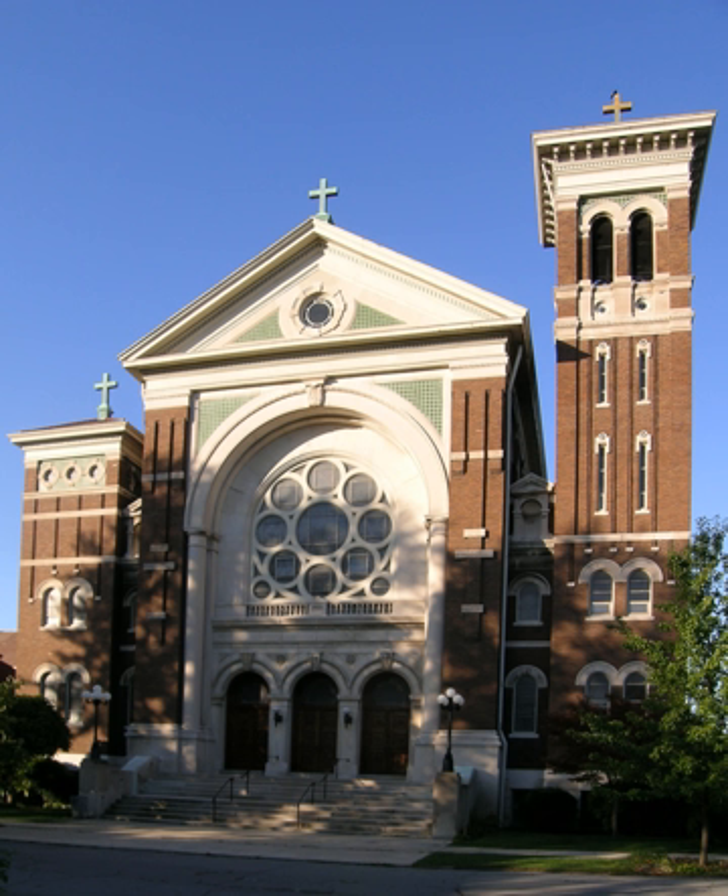Detroit has long been a city of immigrants, from the early French and English settlers in the 18th century, through the Irish who settled in the Corktown neighborhood in the 1840s, to the Greeks who settled in the Greektown neighborhood in the early 20th century, and the Southern Whites and African Americans who came to Detroit in the years before the Great Depression. Detroit's industrial boom in the later 19th century created yet another stream of immigrants into Detroit. Perhaps the most significant contingents during this period were the German and Polish immigrants who settled in Detroit in the 1860–1890s.